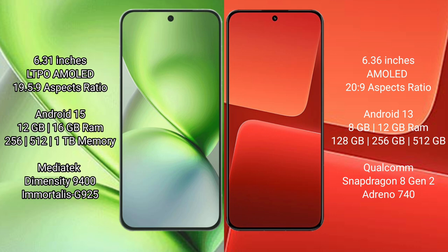The Vivo X200 Pro Mini runs on the Android 15 operating system, while the Xiaomi 13 runs on the Android 13 operating system.